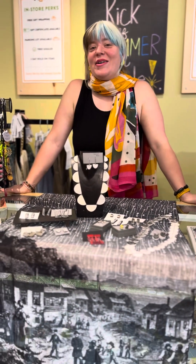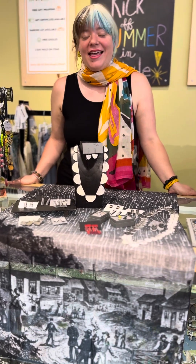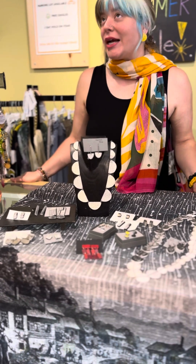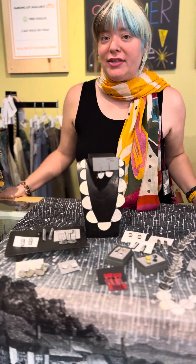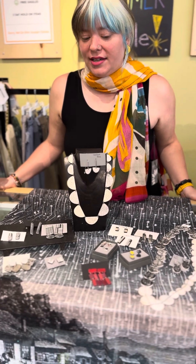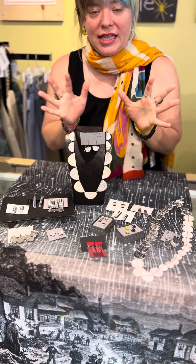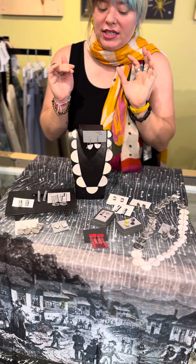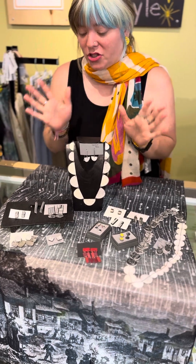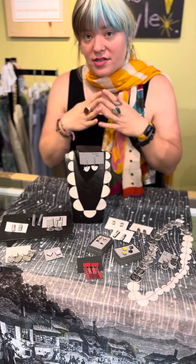Hi everybody, welcome to this very special edition of Marigold TV. In this video we're showing you a new jewelry brand, new to Marigold, from Genevieve Williamson. She's in Pennsylvania and she reclaims all of these different clays. We just found her and we're so excited to show you — she mainly does earrings and necklaces for this first grouping.